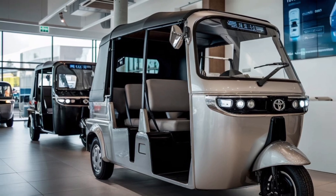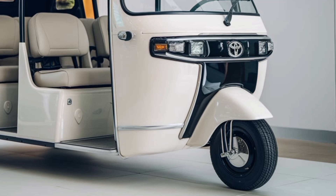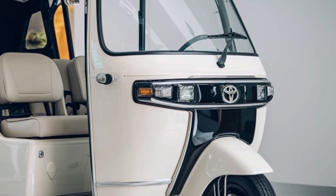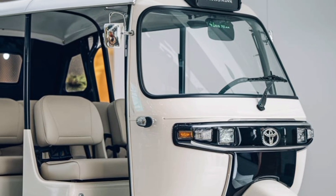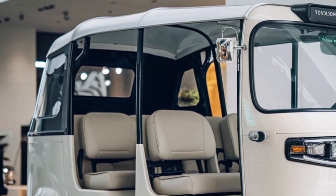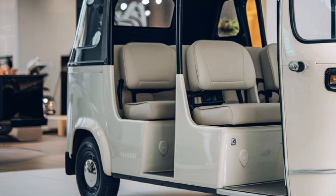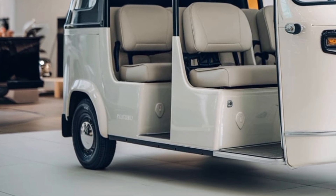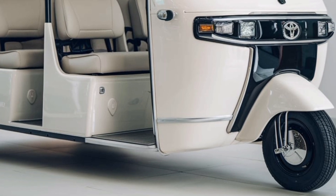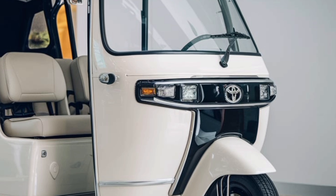Affordability is another area where the JPN 10-seater excels. While it incorporates premium features and advanced technology, Toyota has ensured the vehicle remains cost-effective for operators. The hybrid electric powertrain significantly reduces fuel costs, and the low-maintenance design further enhances its economic appeal. Toyota's reputation for reliability and durability ensures that the JPN 10-seater will require minimal repairs and downtime, making it a smart investment for those seeking a dependable and efficient transport solution.